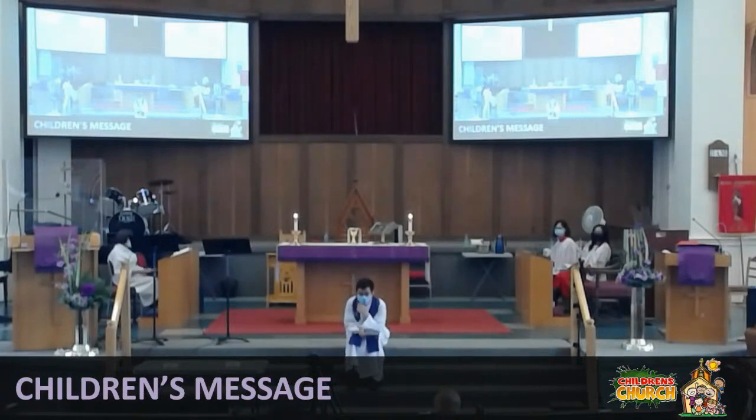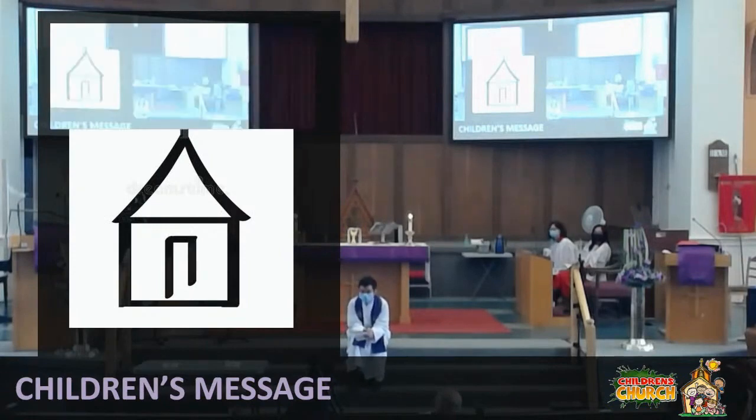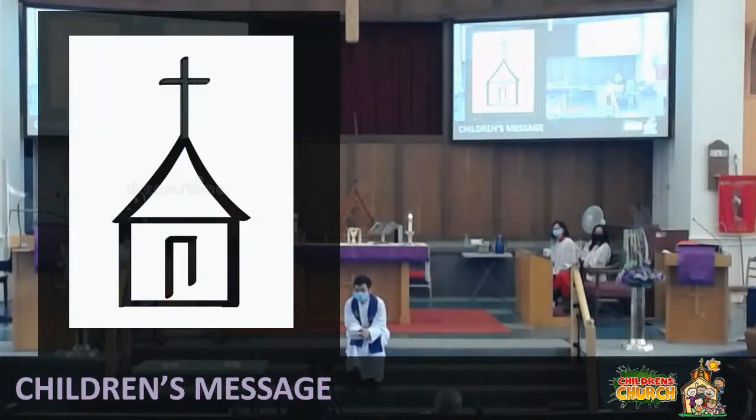I have a question. What do you think this is? I'm going to show you a picture, and I'm wondering what you think this is. What do you think this is? A church. How do you know that? What if I asked you, what is this? A house. And this one? A church. That's quite an architectural difference between the two.